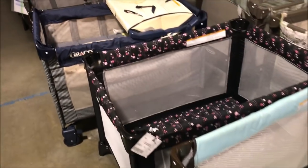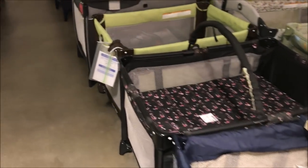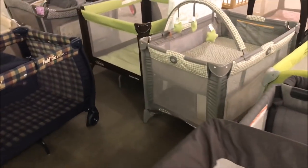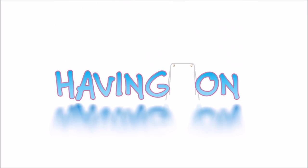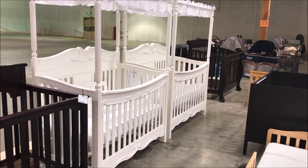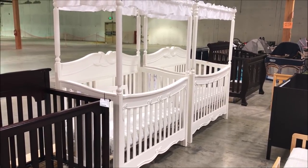Look at all the pack and plays! Not only will I take you along shopping with me, I'll share with you the prices so you can see what the deals are here. Hello, it's Yvonne, and welcome to Having You On. It's time for another consignment sale, so come along with me.